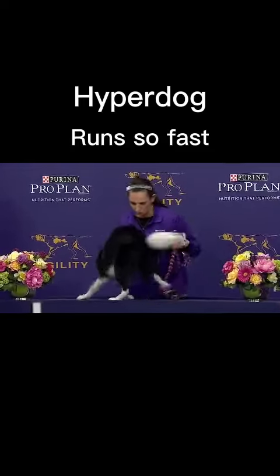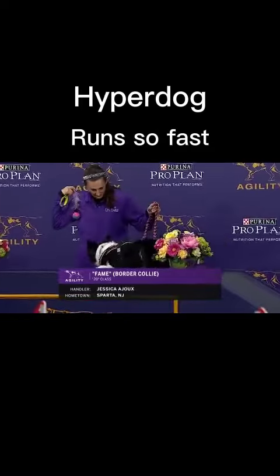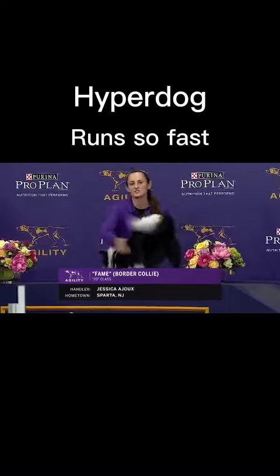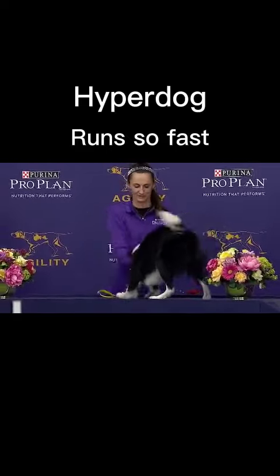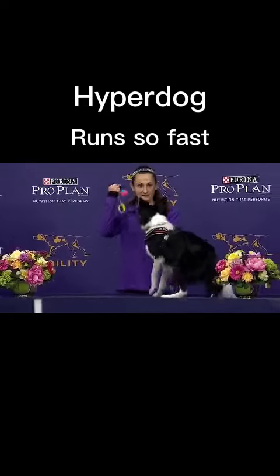Our next dog up in the 20-inch class is Fame, the Border Collie, handled by Jessica Aju of Sparta, New Jersey. This is the second dog for Jessica Aju in this 20-inch class — she ran Bailey, a German short-haired pointer.